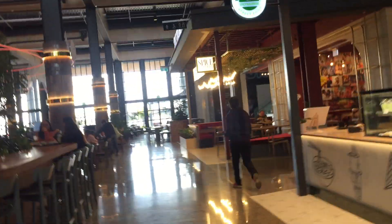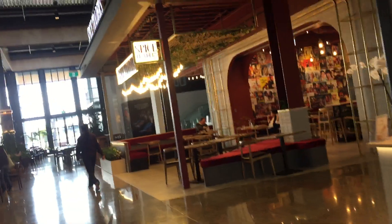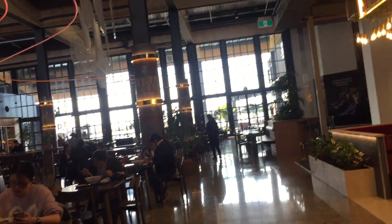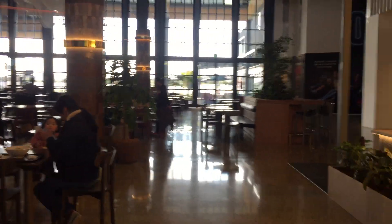All right friends, just showing you what shops they have here, particularly on this food court. Okay, thank you so much and bye for now.